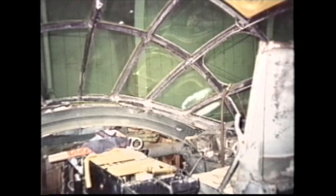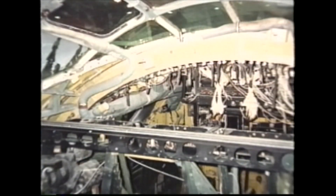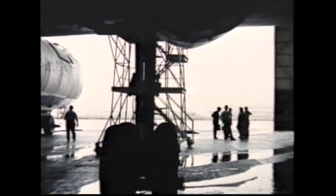The cockpit area was completely demolished — somebody had vandalized all the instruments. There weren't any instruments in the airplane when they got it.